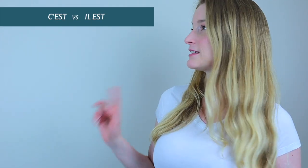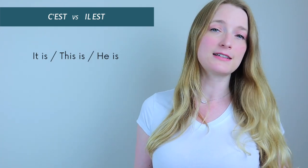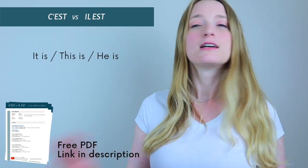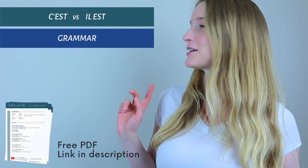Hello everyone and welcome back to The Perfect French with Dylan. Today we are going to see a very complicated subject for French learners: the differences between c'est and il est. They both can mean 'it is,' 'this is,' or 'he is,' so I understand why it's complicated — on top of the masculine/feminine distinction following it. It's a bit of a mess, but we are going to see everything about it today including grammar.